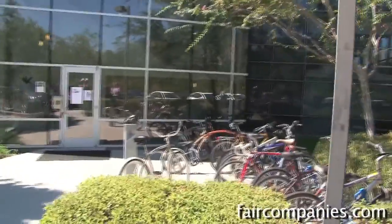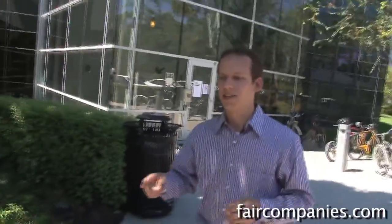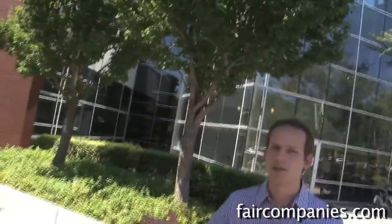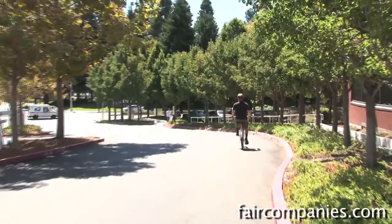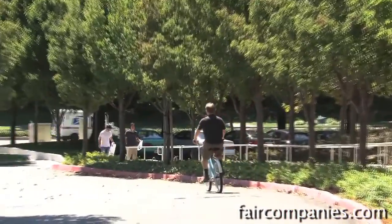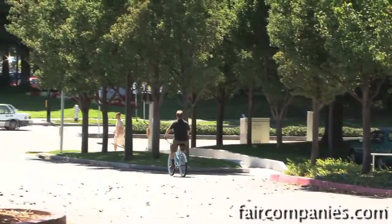There is actually an initiative called Self-Powered Commuting — every time you get to the Google campus, whether you're biking or walking, you can go online and sign in that day, click a button, and then Google donates money to a charity of your choice. There are 20,000 employees at Google, and that's a large group of people who are interested in trying to live a green, environmentally friendly life.